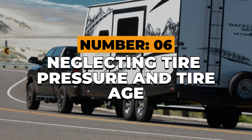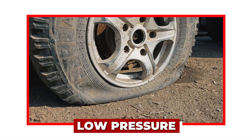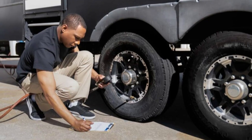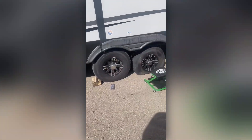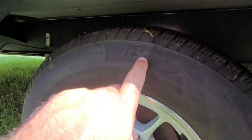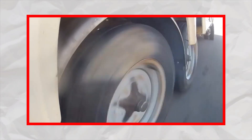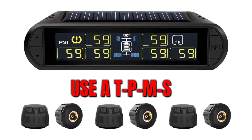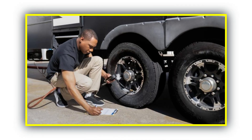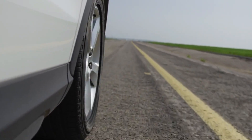Number 6: Neglecting tire pressure and tire age. Tire blowouts don't happen suddenly — they build quietly, from low pressure, overloading, or sun damage. RV tires live a brutal life: long sits, heavy loads, and ultraviolet heat. Most failures come from age, not mileage. Five to seven years is about all you get, even if they look fine. Underinflated tires flex too much, build heat, and fail fast. Overinflated tires lose traction and ride rough. Use a TPMS — a tire pressure monitoring system — and check your cold pressures before every trip. Your tires are the only thing connecting your 10,000-pound home to the highway. Treat them like it.